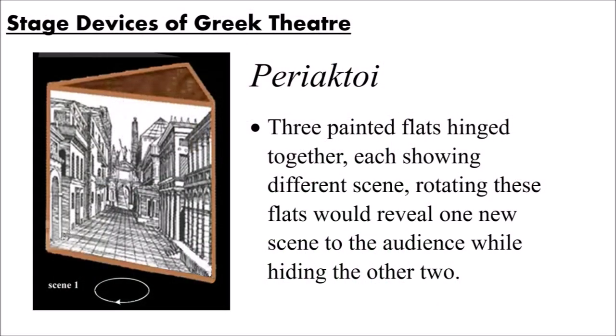First up, we have the periactoi. I know that's a weird word, but I like saying it — periactoi. What the periactoi was, was basically three large painted flats that were hinged together to form a giant triangle. Keep in mind, this structure could be at least a story tall in some cases. You have three sides of this structure, and on each different side, each different flat, you paint a different scene.